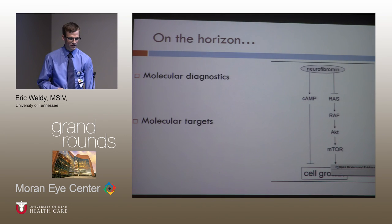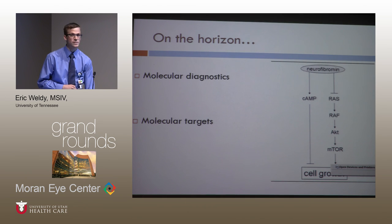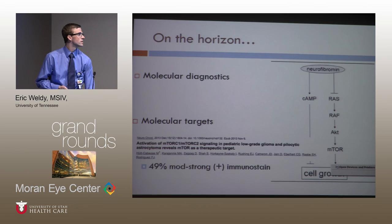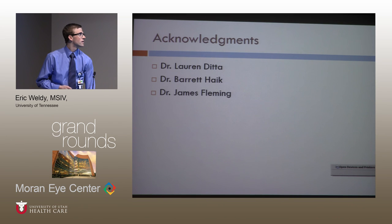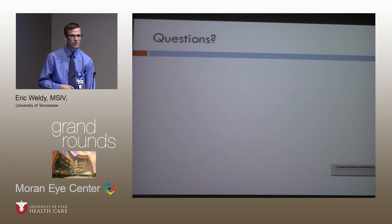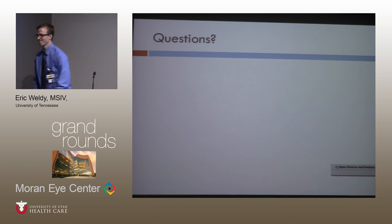One future hope is that we can further specify what type of tumors these are based on molecular diagnostics — for example, mTOR pathway activity — and more specifically target them. Those are my references, and I'll take any questions. Thank you, Eric. That was a very good presentation.